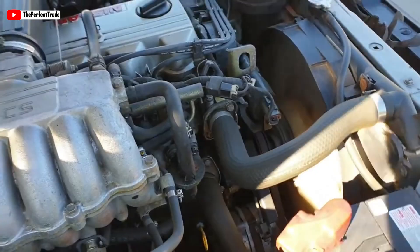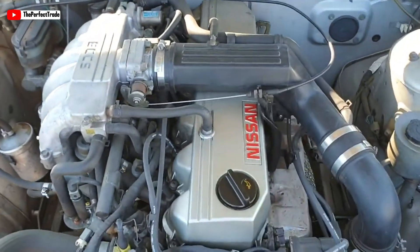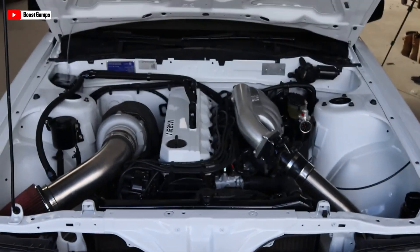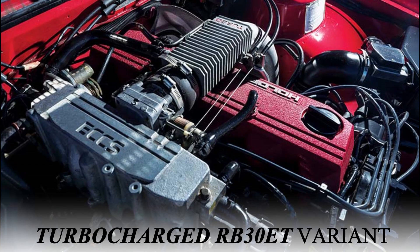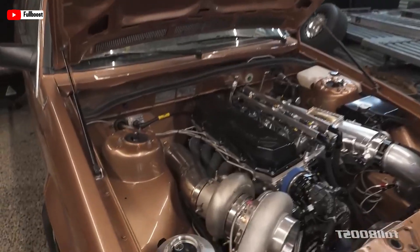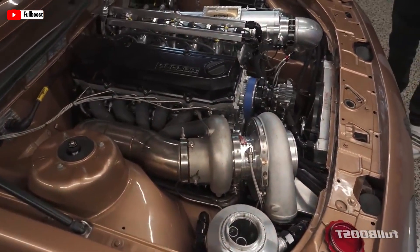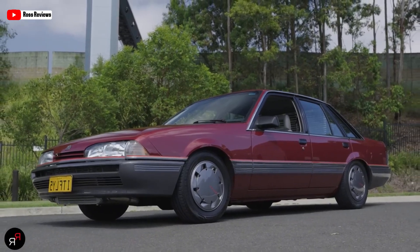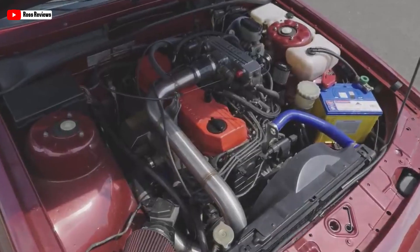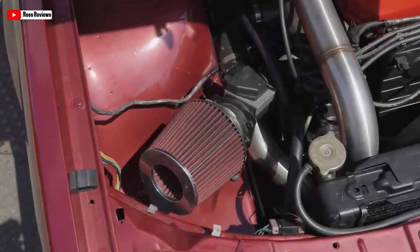Nissan developed both carbureted and fuel-injected versions of the RB30E to cater to different markets and requirements. While the RB30E remained naturally aspirated, there was also a turbocharged RB30ET variant. However, this version was not produced by Nissan, but was instead released by Holden. The RB30 engine series gained recognition for its reliability and versatility, becoming a defining feature of the vehicles in which it was installed during its production run.